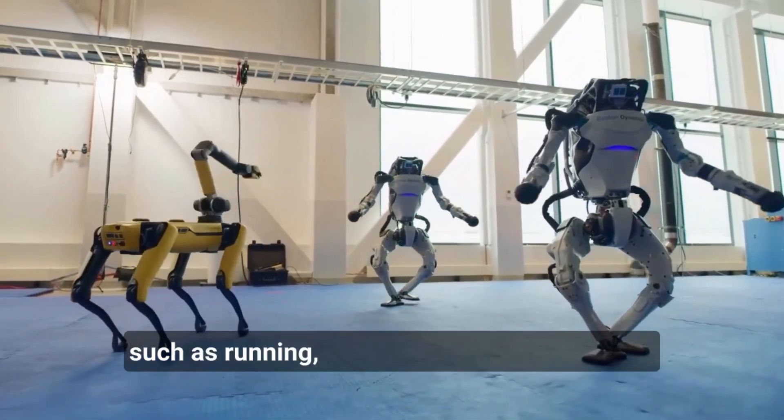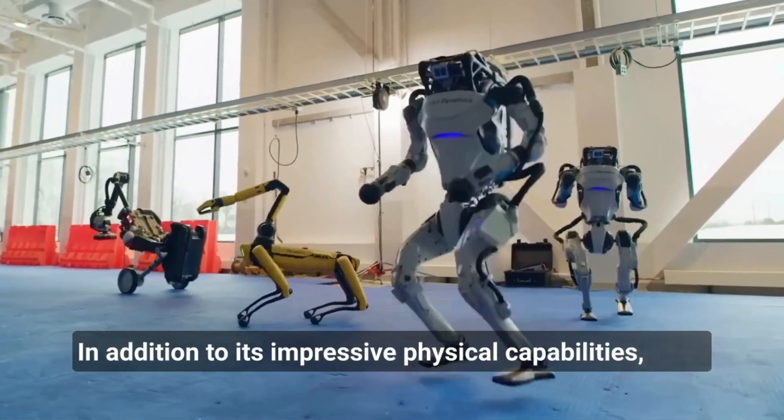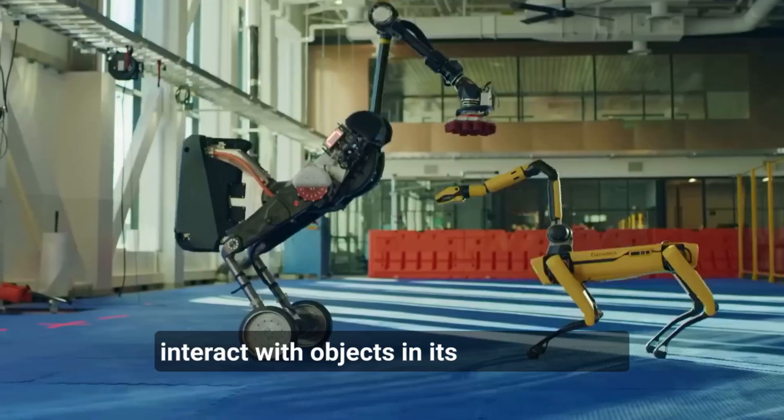Atlas can perform tasks such as running, jumping, and even backflips. In addition to its impressive physical capabilities, Atlas is also equipped with advanced sensors and software that allow it to navigate its environment and interact with objects in its surroundings.